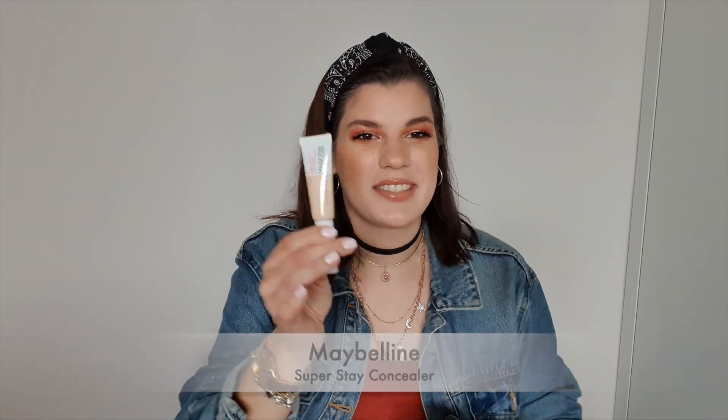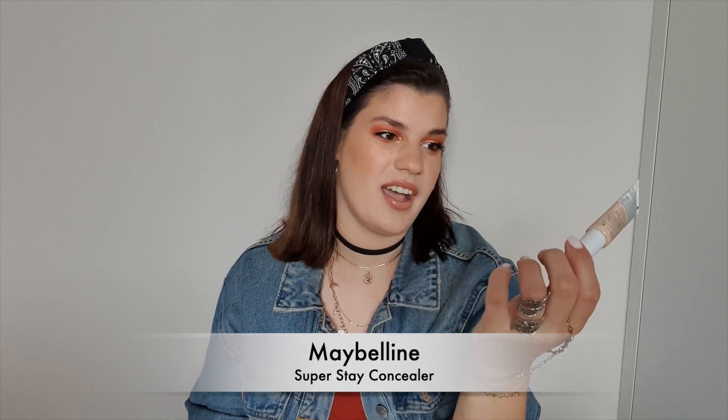Next is another concealer — the Maybelline Super Stay Full Coverage Under Eye Concealer in the shade Fair. I grabbed this on the recommendation of Tati because I trust her reviews. Out of all drugstore concealers I have to say this is the best, but it still isn't great for me. The main point is all these concealers are basic. You have a really hard time getting the product to stick on the wand, so the payoff is really bad and you have to layer it on. It is a decent concealer for normal under eyes, but for me it sadly doesn't do it — I need something stronger.